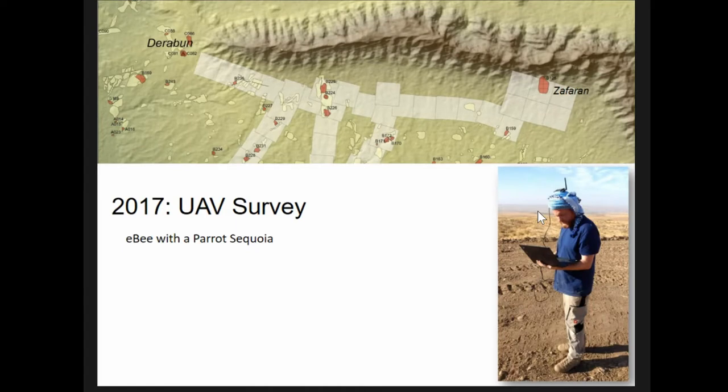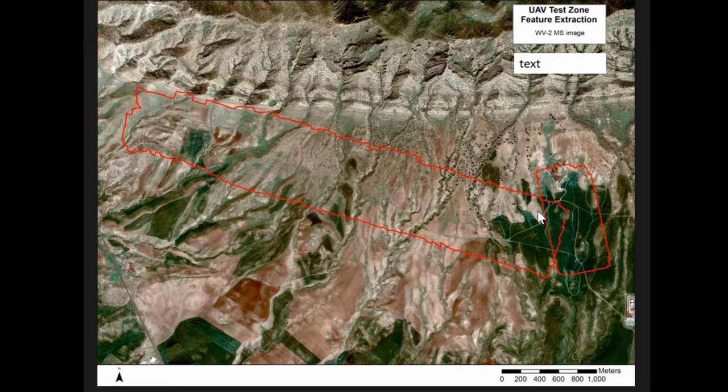We wanted to get out there with the UAV. We chose the eBee with the Parrot Sequoia. Matthias organized survey plots going across the survey area following where we thought the road was — where we could see it in the satellite imagery — also hitting a couple of key sites on the way. The DEMs cover about a 4-kilometer stretch of the road that includes B-232. You can actually see the road a little bit in there if you squint.